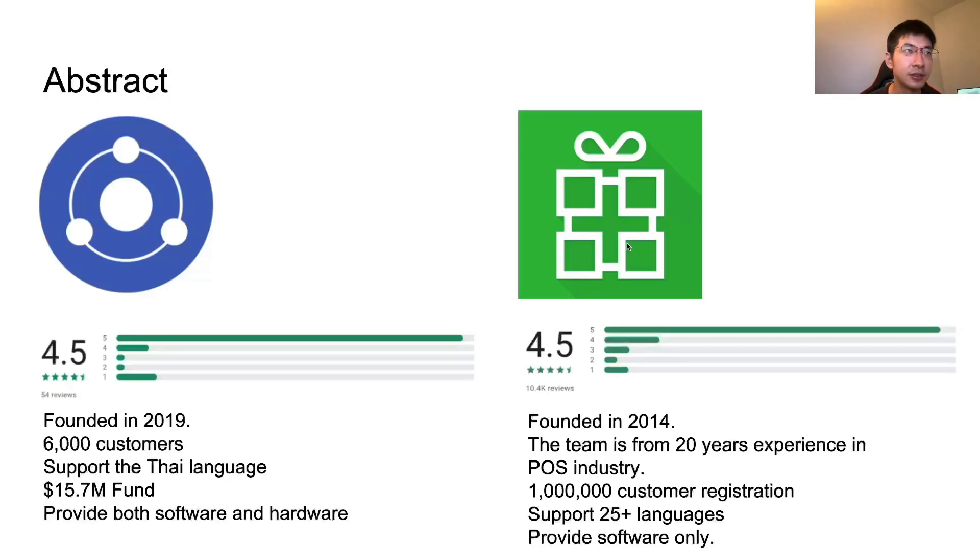Let's first compare the companies themselves. Kasier was founded in 2019, and they currently have 6,000 customers, $15 million in funding, and they sell both hardware and software. On the other hand, Loyverse has a longer history from 2014, has 1 million customer registrations, supports 25 languages, but provides software only. So if you compare the software, Loyverse has a longer history and a bigger customer base, so we can expect Loyverse software to be more reliable. But because we have to buy hardware separately, it may be easier to communicate with one company — Kasier — for both POS and hardware.